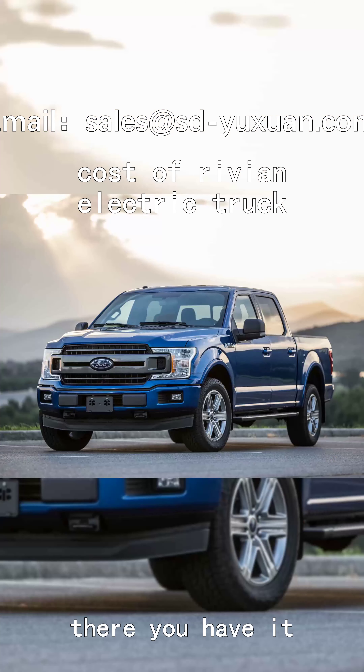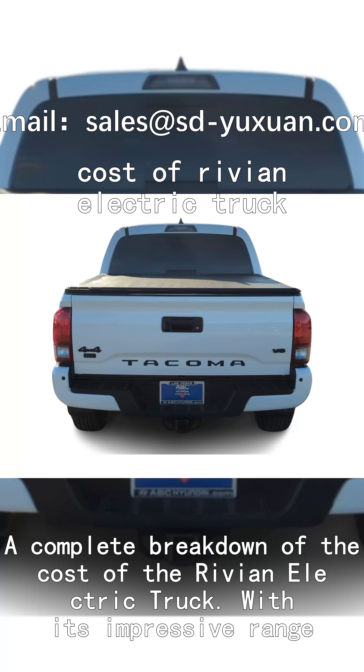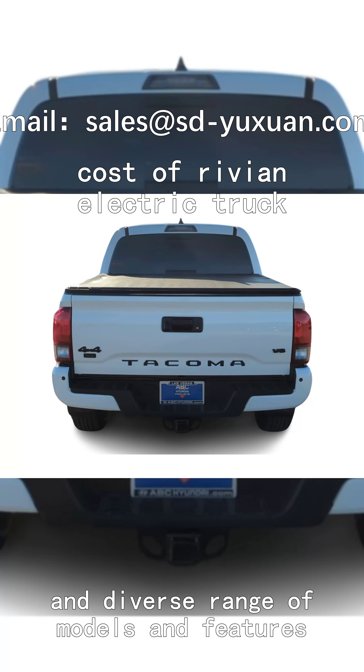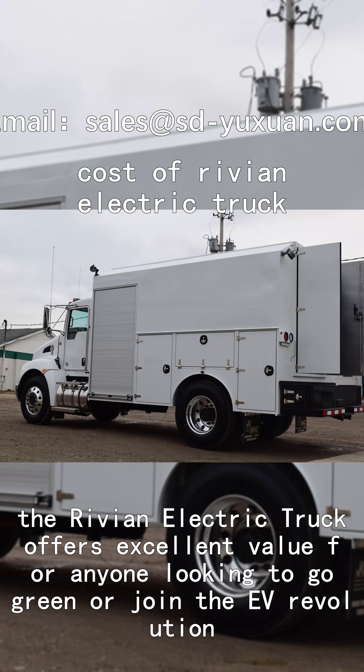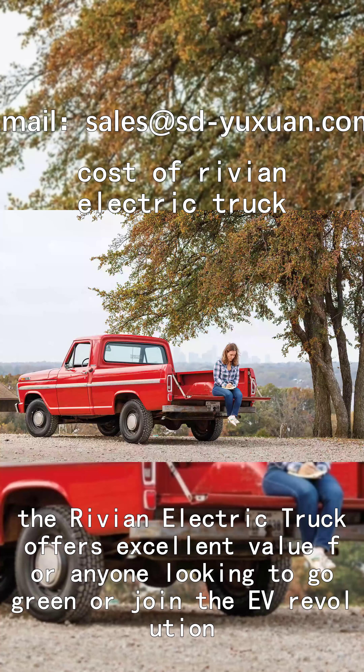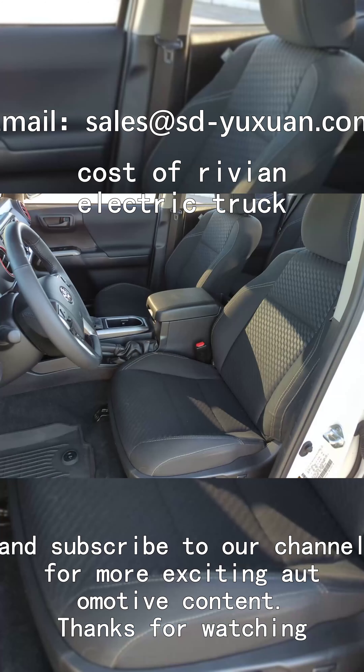So there you have it — a complete breakdown of the cost of the Rivian electric truck. With its impressive range, performance, and diverse range of models and features, the Rivian electric truck offers excellent value for anyone looking to go green or join the EV revolution. Remember to like, share, and subscribe to our channel for more exciting automotive content.